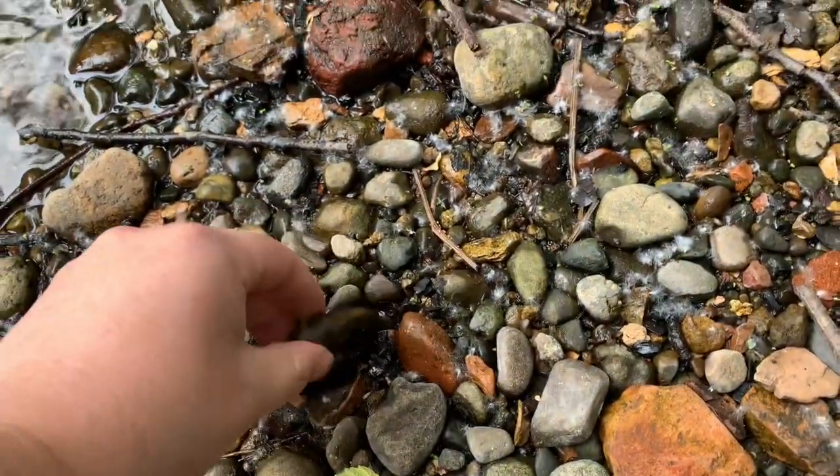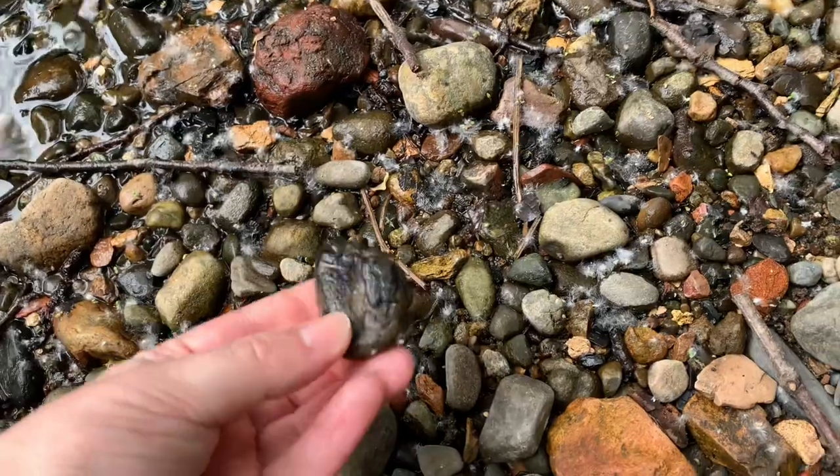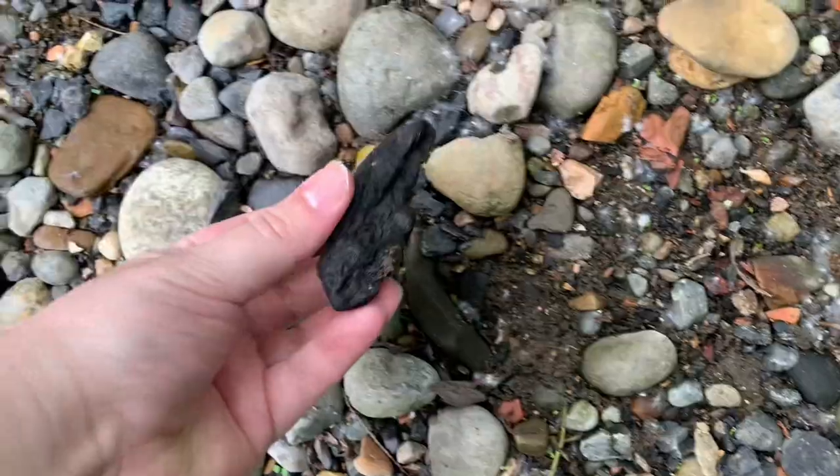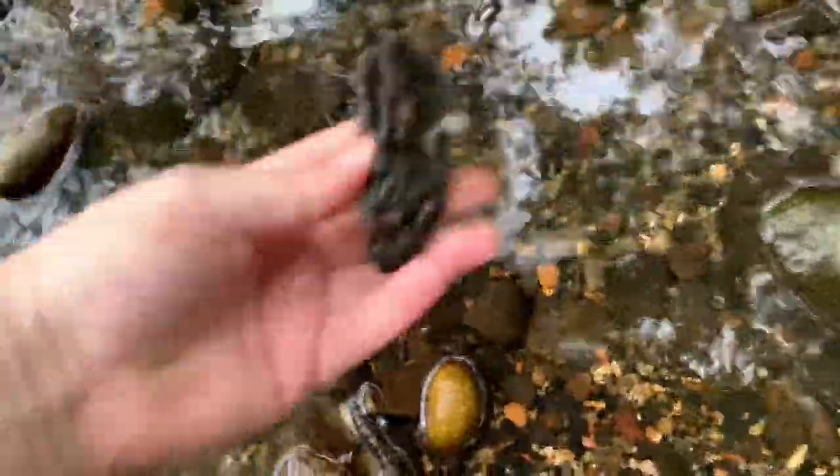Plus the coal that was used to fire them. This coal is literally everywhere here — the whole place is filled with it. It's pretty impressive.